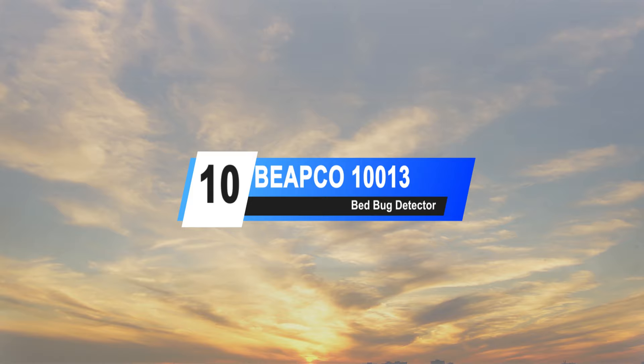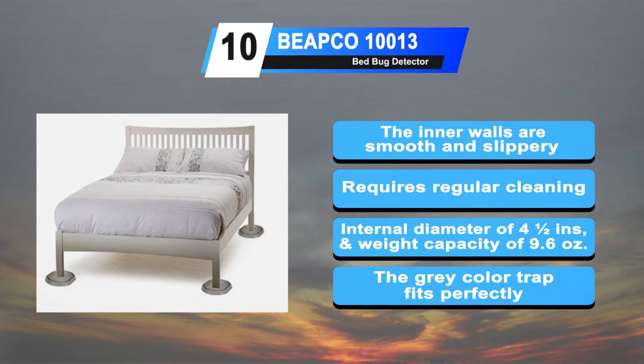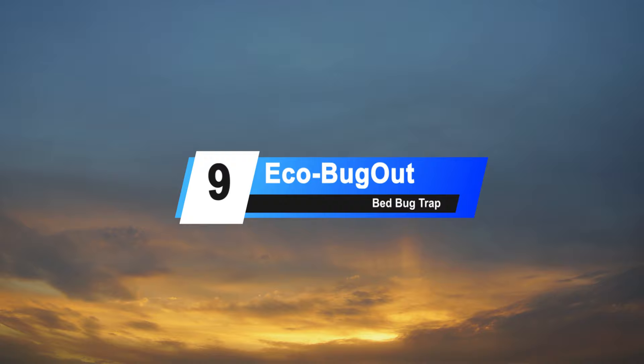Starting our list at number 10: the Beepco 10013 Bed Bug Detector. These products are aimed at controlling the spread of bed bugs for easier elimination in a non-toxic and eco-friendly way. The inner walls are smooth and slippery, making it difficult for insects to get back out. It requires regular cleaning as any buildup of dirt or insects can affect performance. Its internal diameter is 4.5 inches with a weight of 9.6 ounces, and the gray color ensures the device fits perfectly with your home.